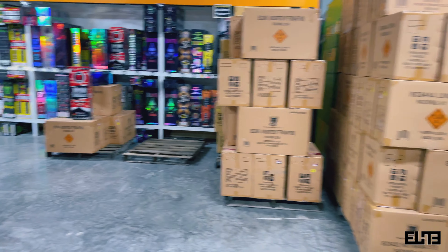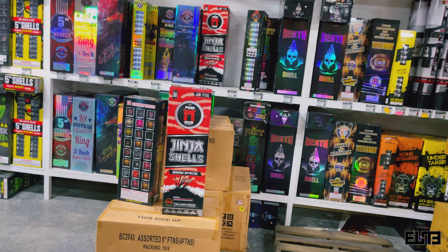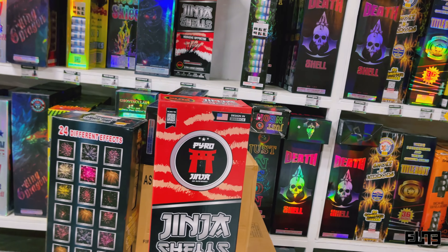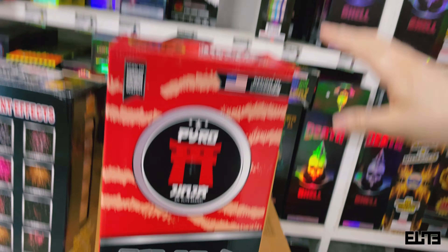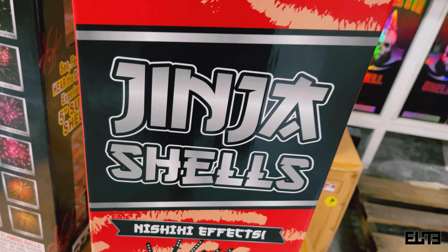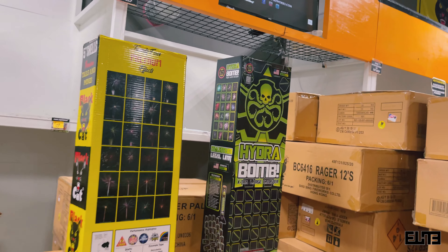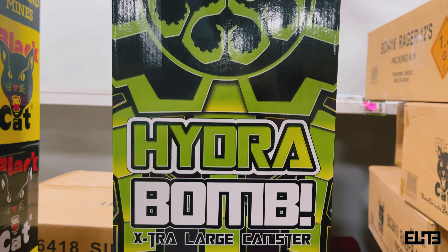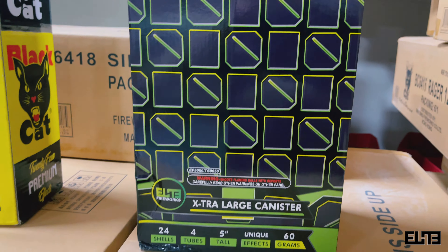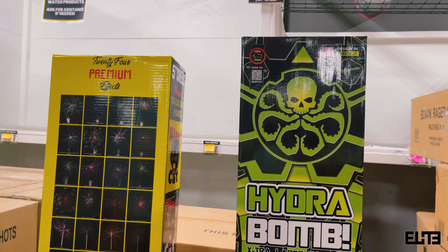To recap: number five was Ghost Tackler from Raccoon Fireworks; number four was Black Widow from RGS Fireworks; number three was Ginger Shells from our Pirate Ginger brand within Elite Fireworks; number two was the Black Cat five-inch shell; and our number one best-selling canister at Elite Fireworks — hands down — was the Hydro Bomb, produced by Elite Fireworks as part of our Prime Series. Thank you so much guys and we'll see you in another video.